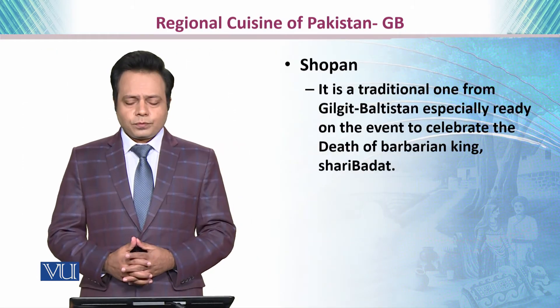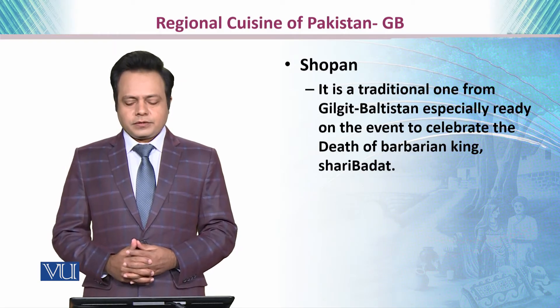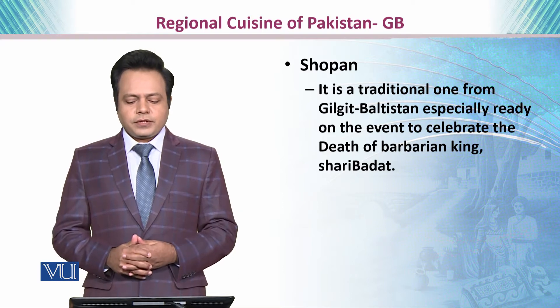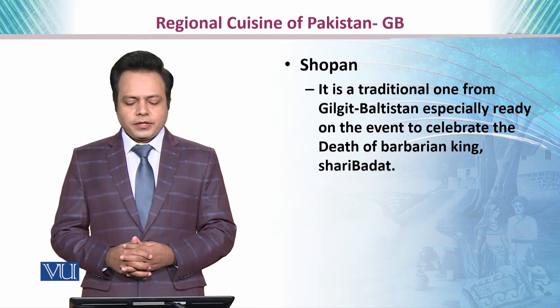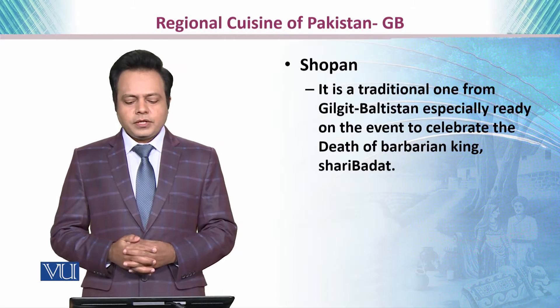Here you can have a glimpse of Harissa and Shapsharo. Then we have Shopan. It is a traditional dish from Gilgit-Baltistan, especially prepared on different events, and particularly on an event to celebrate the death of a barbarian king in traditional history, known as Sharibadat.